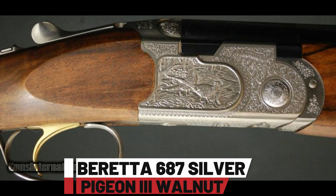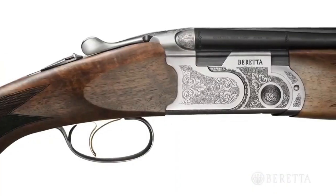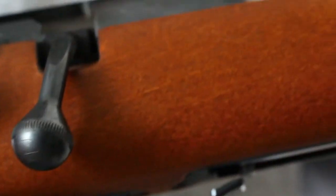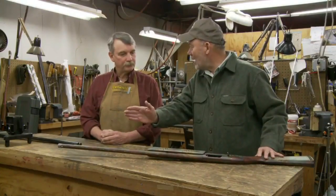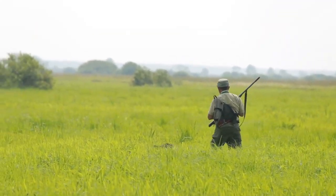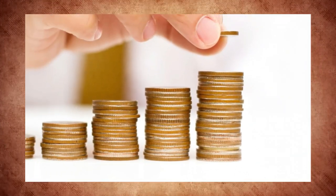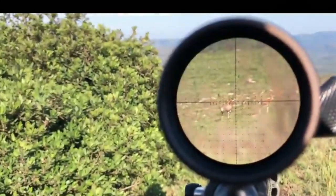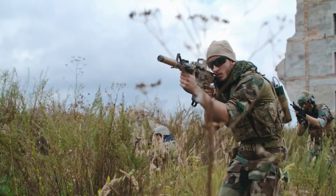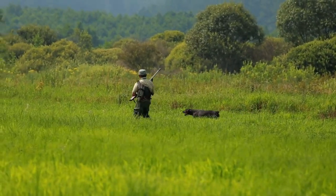Number 1: Beretta 687 Silver Pigeon III Walnut. The Beretta Silver Pigeon III Walnut is an elegant over-under shotgun, meticulously crafted for both beauty and performance, with a premium walnut stock, responsive action, and interchangeable chokes. Meanwhile, the CZ USA Quail is a lightweight and reliable over-under shotgun designed for upland bird hunting, offering quick handling, interchangeable chokes, and affordability. Both shotguns epitomize excellence in their respective categories, reflecting the craftsmanship of Beretta and CZ USA. Which of these top-tier over-under shotguns would you choose for your next hunting or shooting adventure?